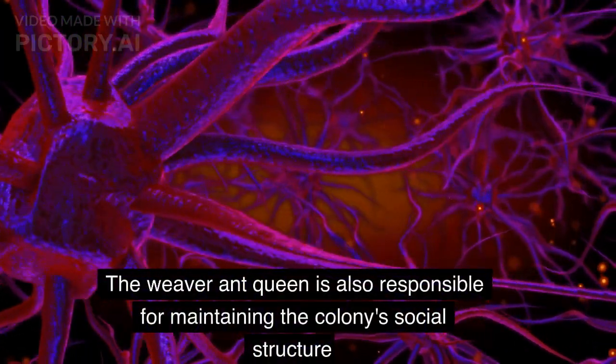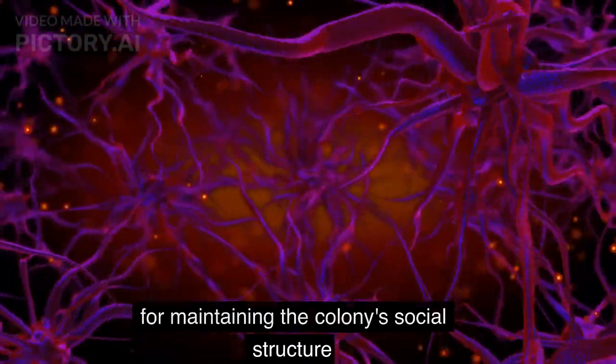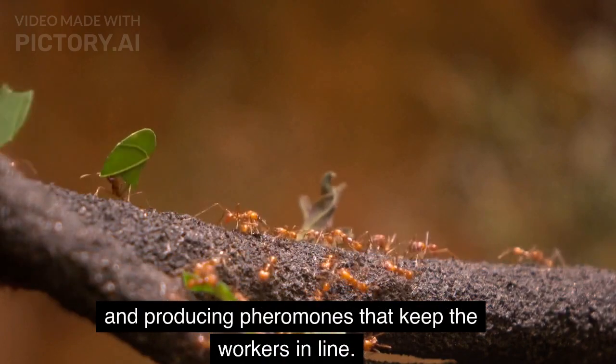The Weaver Ant Queen is also responsible for maintaining the colony's social structure and producing pheromones that keep the workers in line.